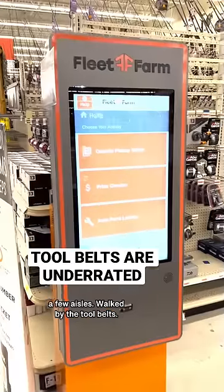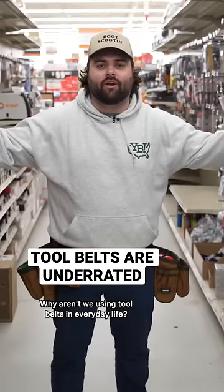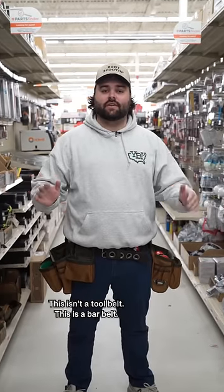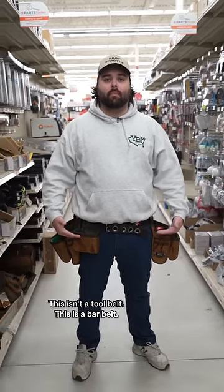So I was at Fleet Farm walking through a few aisles, walked by the tool belts. Why aren't we using tool belts in everyday life? Hear me out here. This isn't a tool belt, this is a bar belt.